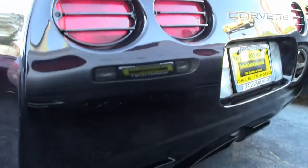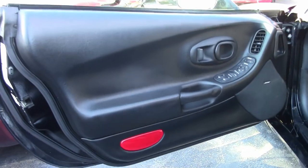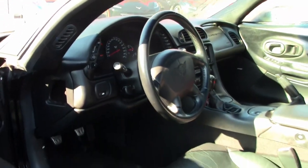It has power driver's seat, power windows, locks — well, everything on this car of course is power. It comes with a clean Carfax and this Z06 shows just 20,044 miles.